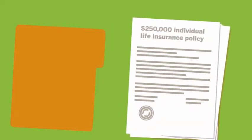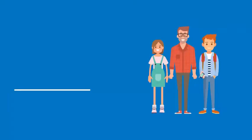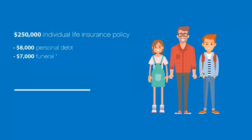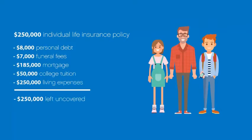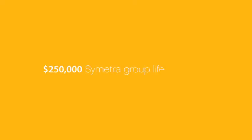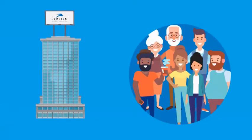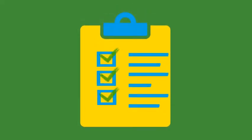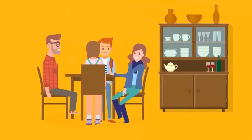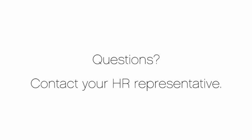For example, Gwen owns a $250,000 individual life insurance policy, but now that she has a family, she knows that's not enough. She wants to ensure the family could afford to pay off immediate expenses, the mortgage, her son's college tuition, and general living expenses for at least the next five years. To close this gap, Gwen signed up for Symetra group life insurance through her work, electing a five-times salary benefit for a total of $250,000. To learn more about your company's Symetra group life insurance policy, review your enrollment materials and contact your HR representative if you have any questions.